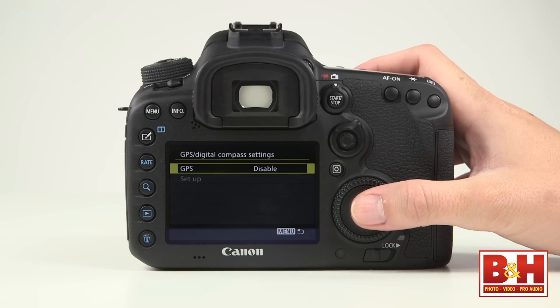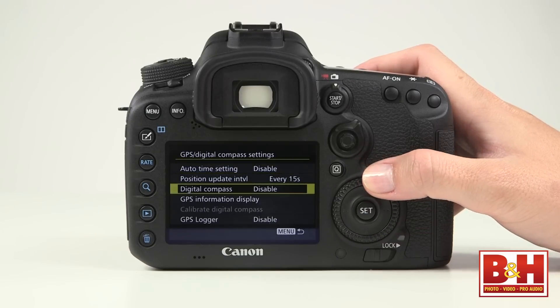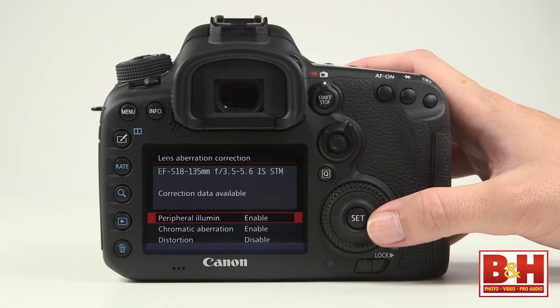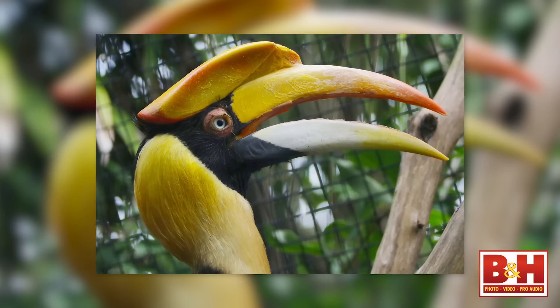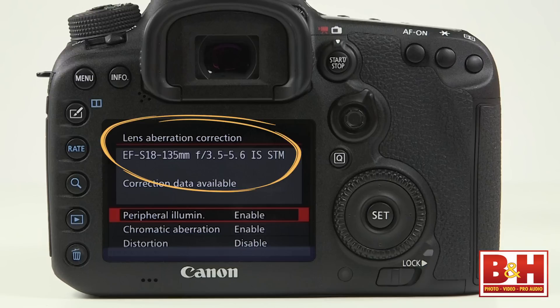There's a built-in GPS for geotagging your images and there's even a compass, so your metadata will not only tell you where you were on a map, it can tell you what direction you were facing when you took your shot. One of the really cool hidden features is the built-in lens aberration correction — and I'm not talking about in-camera post-processing lens profiles. This is a shooting menu item that lets the camera compensate for lens anomalies automatically as you shoot, pre-adjusting for known lens issues. It works with RAW files too.